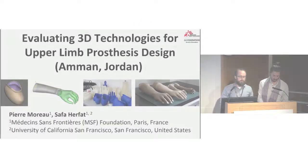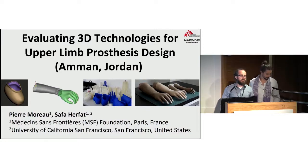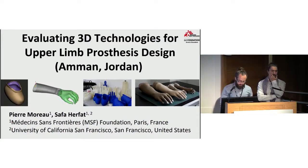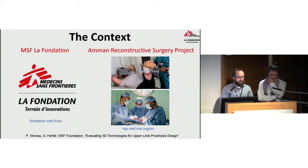Today we'll be presenting our pilot project. The project focuses on evaluating 3D technology for medical humanitarian applications. Pierre is a physiotherapist, and I'm a biomedical engineer. We were recruited by the MSF Foundation located in Paris, which focuses on funding and managing innovation projects like ours.